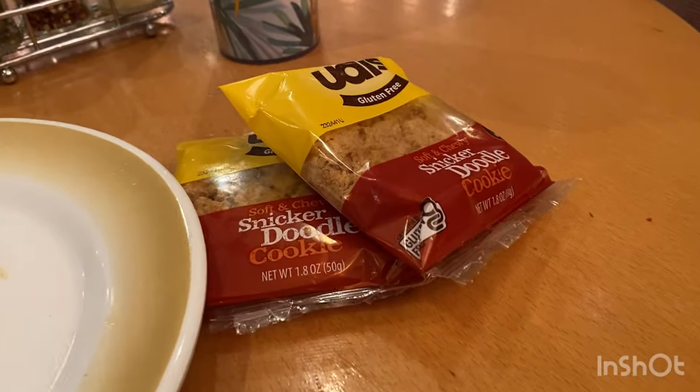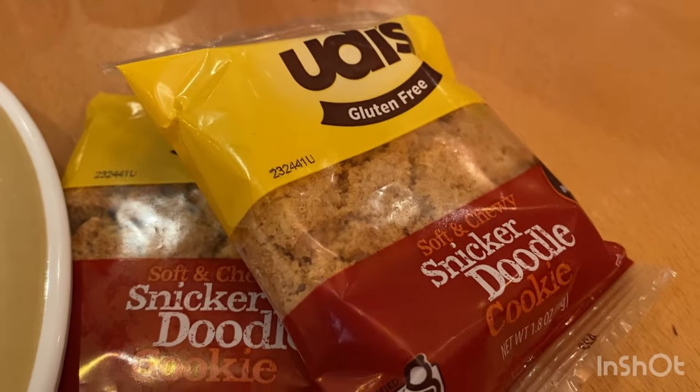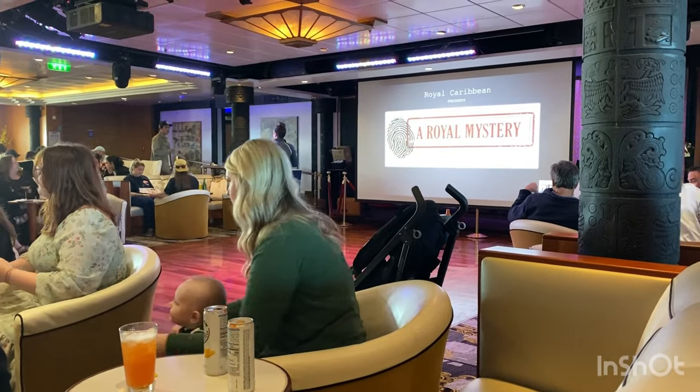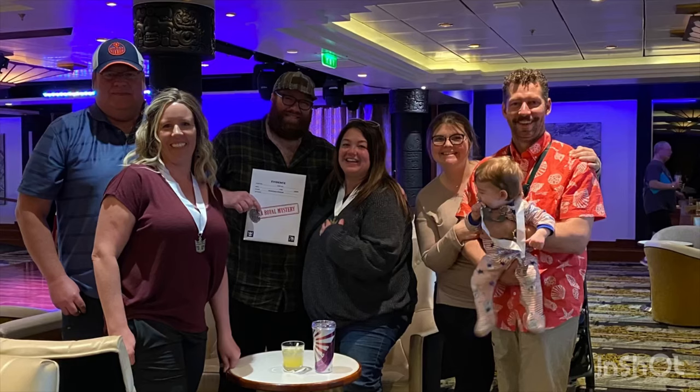I made the mistake of sharing the snickerdoodle cookies with everyone else and they realized how great they were too. Every time we went by the Cafe Promenade we stopped and grabbed a few of those cookies to share with everyone we could.